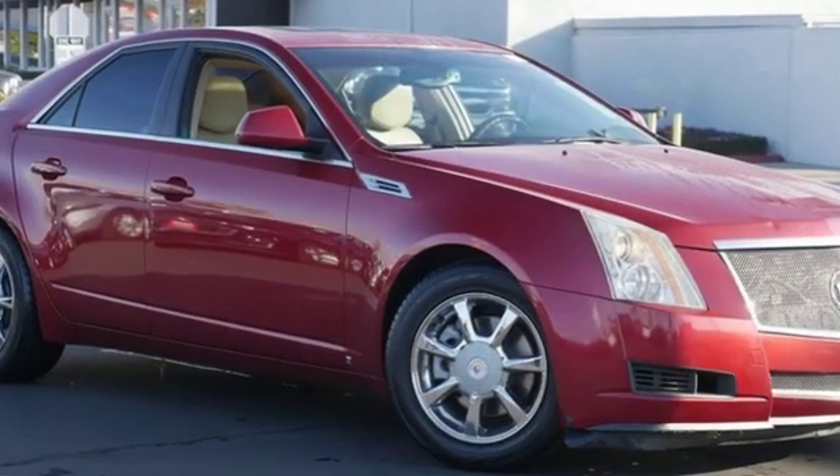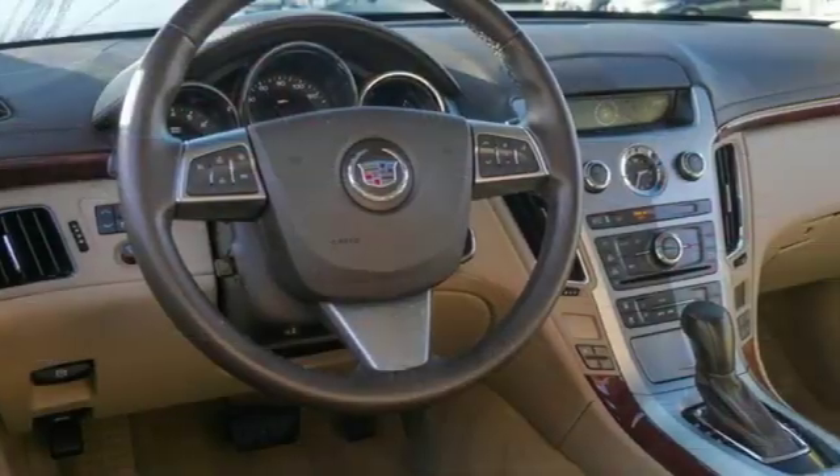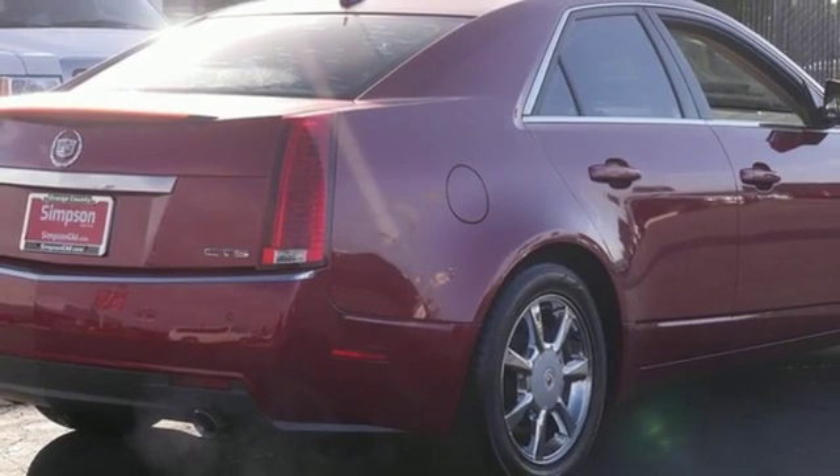External memory control, power heated mirrors, front heated and ventilated leather bucket seats, rear parking sensors, doors and push button start proximity key.